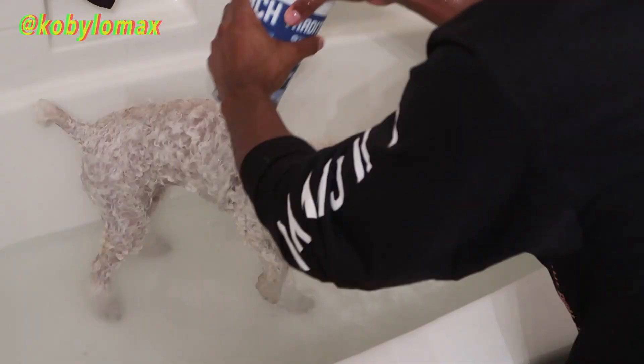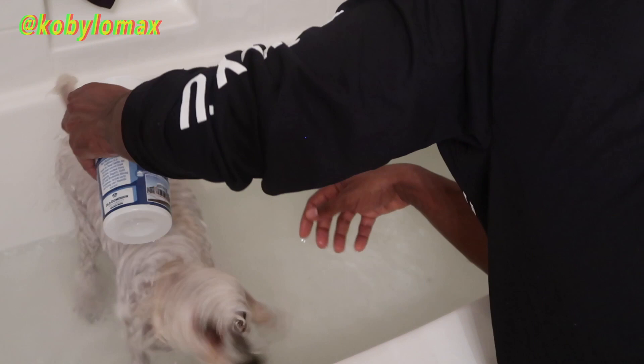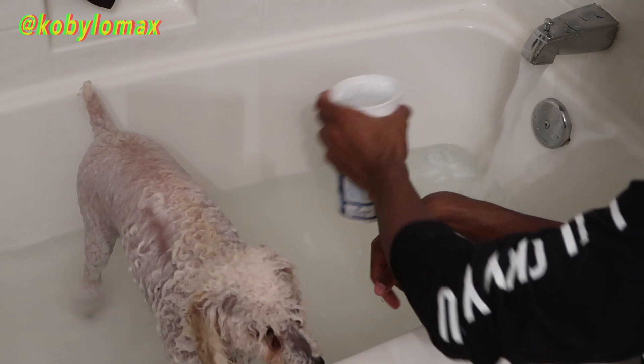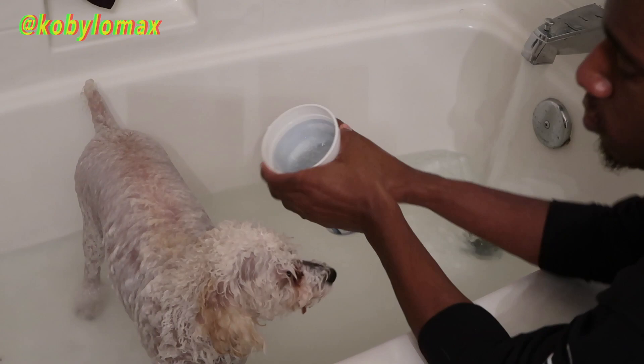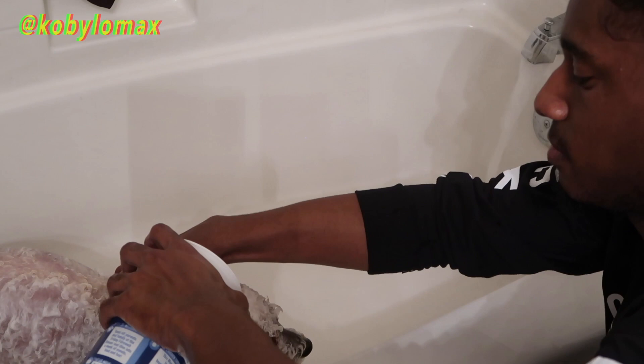Then I go ahead and rinse her off, making sure that the water is not cold but not hot at all, because I don't want to burn her. So I just use lukewarm water and fill up a big cup. I don't have a shower head that I can remove, so I just take a big cup and rinse her off — filling it up and dumping the water on her, making sure to get around her face and everything.